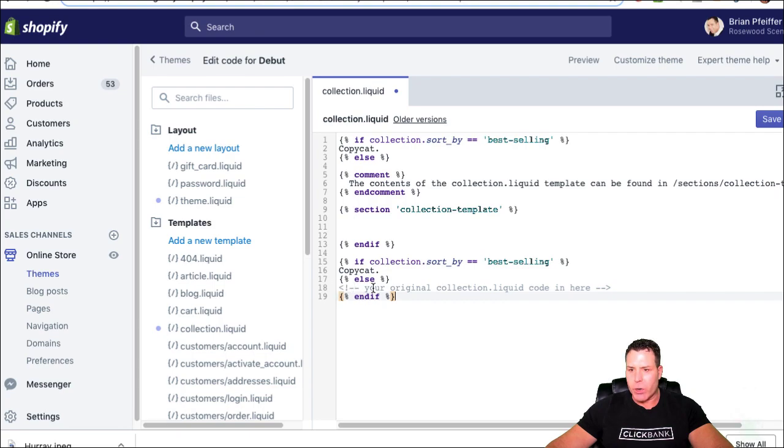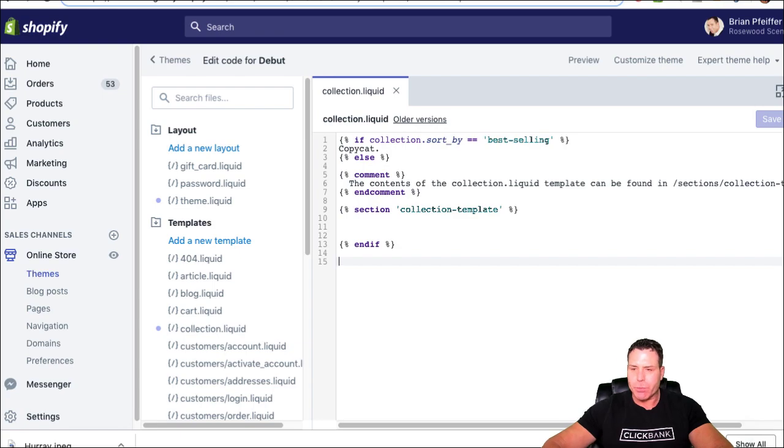I'll put the code in the blog post so you have it. All you do is paste this code in where the original collection code was — you keep the original code and add this around it. Then just click Save and you're ready to go. Make sure to follow the instructions to place the original code in the right spot.